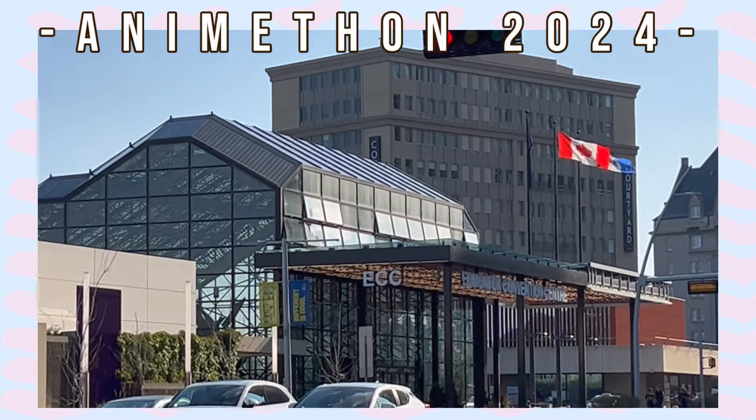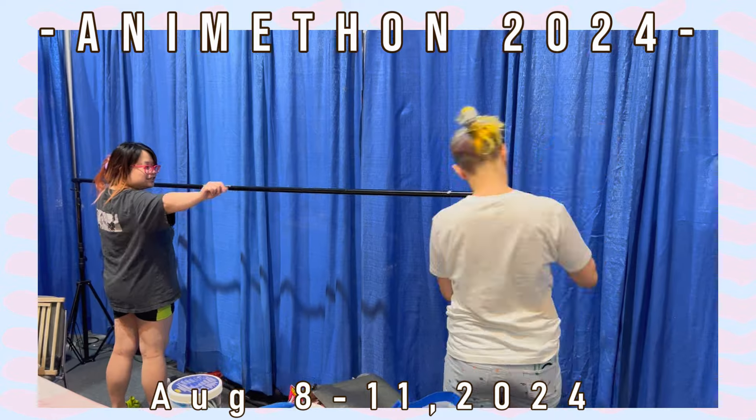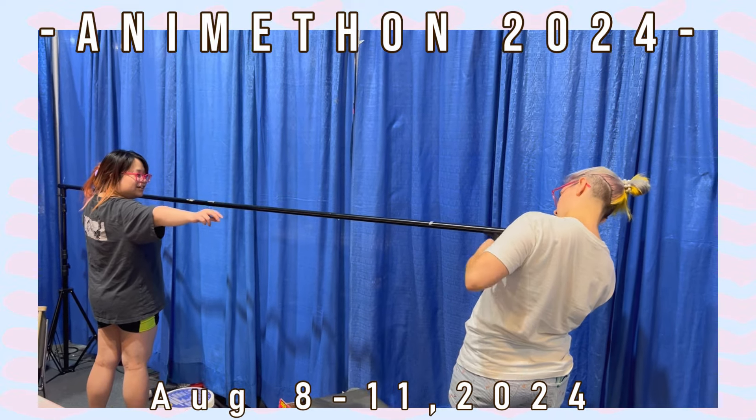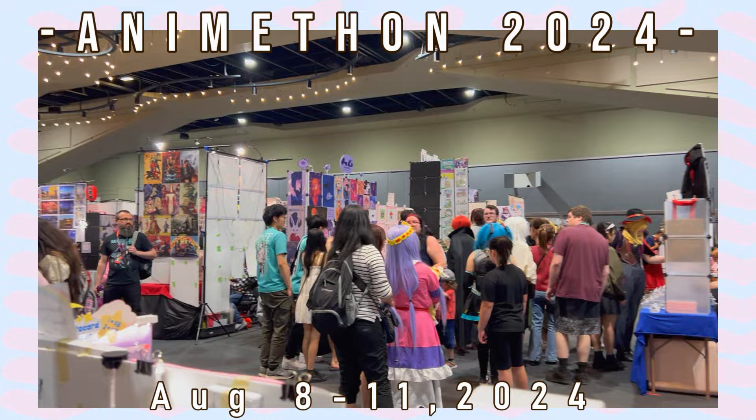Hello everyone! Welcome to today's video. It is going to be the Animethon 2024 vlog. Animethon is celebrating their 31st year and I was able to attend thanks to Luna Pre Arts, also known as my friend Jess.